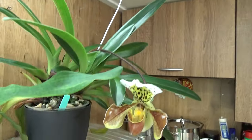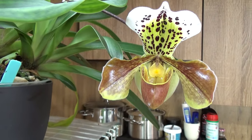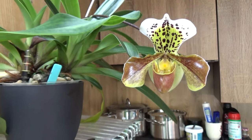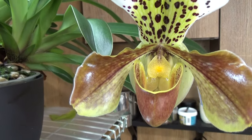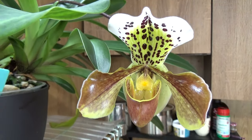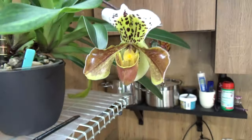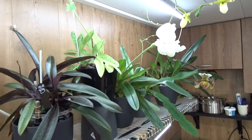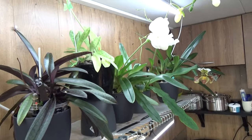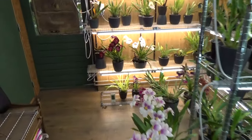Here is my American hybrid that wasn't blooming last time but now it's opened up — look at that. Beautiful bloom, nice details on there, nice shiny bloom and nice lip. They really enjoy it over here — very nice shiny leaves on them, which is what we want.